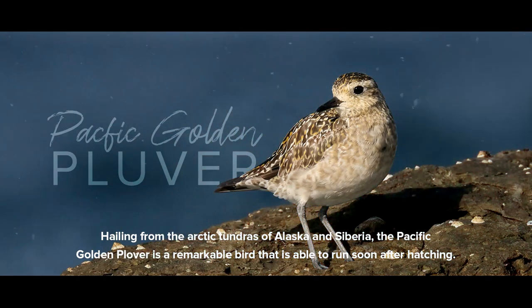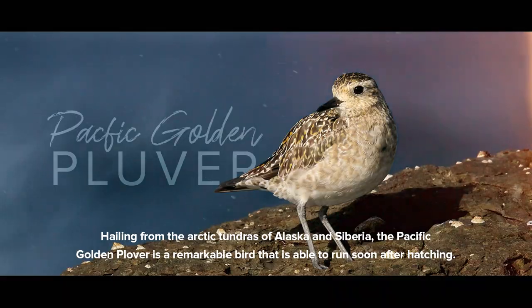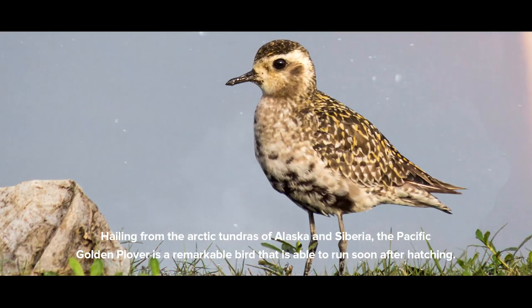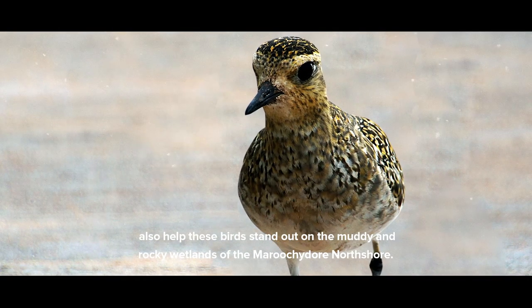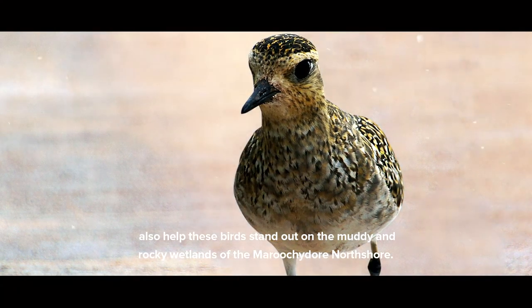Hailing from the Arctic tundras of Alaska and Siberia, the Pacific Golden Plover is a remarkable bird that is able to run soon after hatching. Its light grey and white colours that help it camouflage in the Arctic tundra also help these birds stand out on the muddy and rocky wetlands of the Maroochidore North Shore.